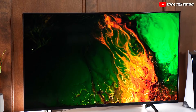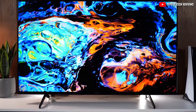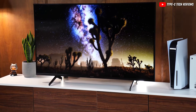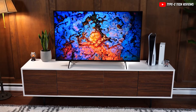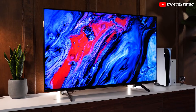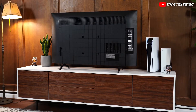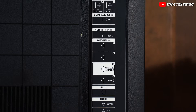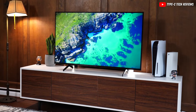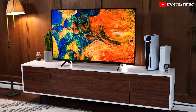The Sony X85K TV keeps things simple with its design — it's not super fancy, but it definitely doesn't look cheap. The edges of the screen have a nice texture and the back is made of smooth plastic. The stand is sturdy and doesn't let the TV shake much, lifting it high enough off the table that most soundbars won't get in the way of the screen. The back has a cool checkerboard pattern, and the ports are on the side, though they might be a bit tricky to reach if you hang the TV on the wall. There are simple hooks to help keep your cables tidy. The frame around the screen is a bit thicker than on more expensive TVs, but it's hardly noticeable, and the TV isn't too thick so it won't stick out much if you mount it.